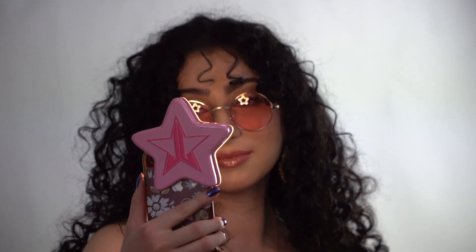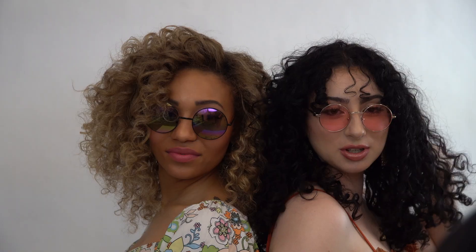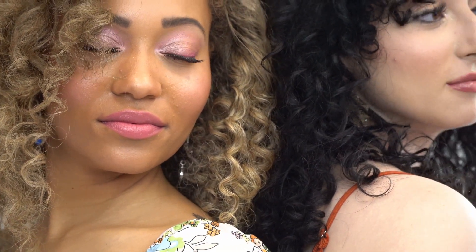I then towel blotted her, sprayed an all-in-one leave-in conditioner by Moroccan Oil, and an intensive curl cream. I finger coiled while air drying her hair. I finished her with my Moroccan Pearl blow dryer and diffuser, and added Moroccan Oil original treatment and medium hold hairspray for final touches.